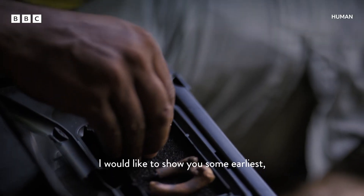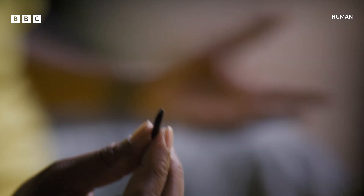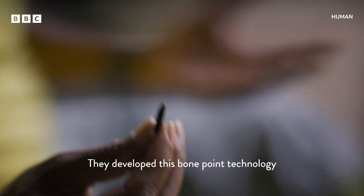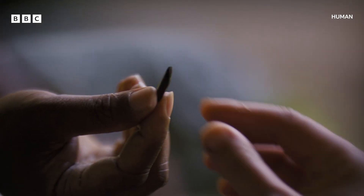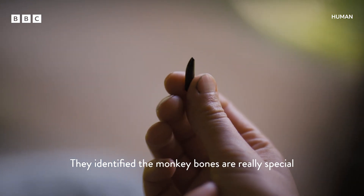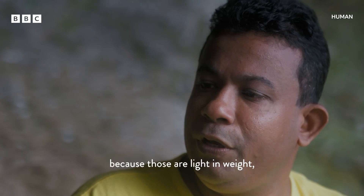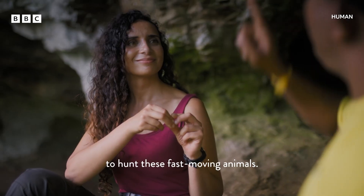I'd like to show you some of the earliest examples, going back 48,000 years. They developed this bone point technology and made bone-tipped arrows. They identified that monkey bones are really special for making arrowheads because they are light in weight to hunt this fast-moving animal.